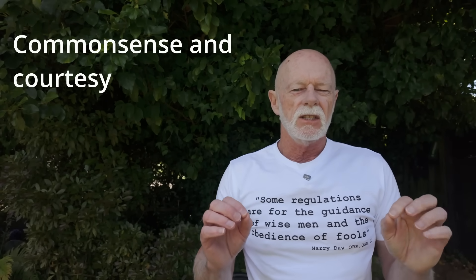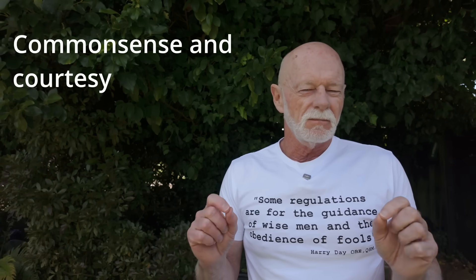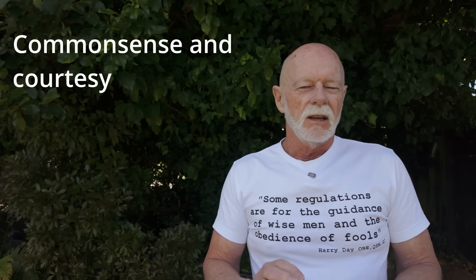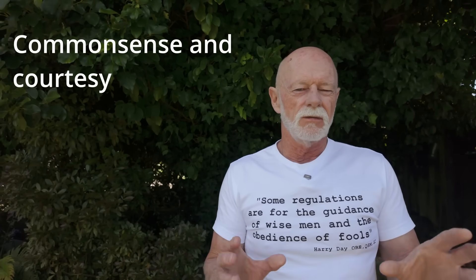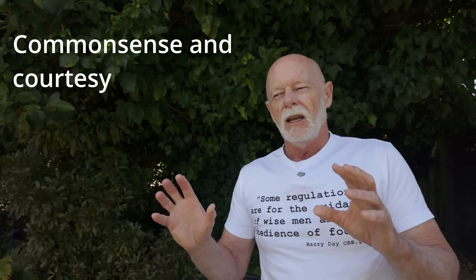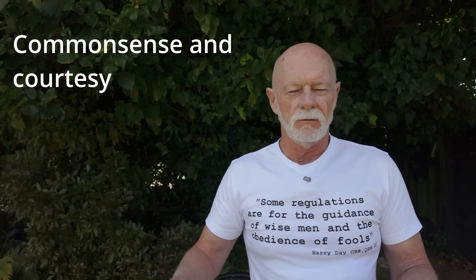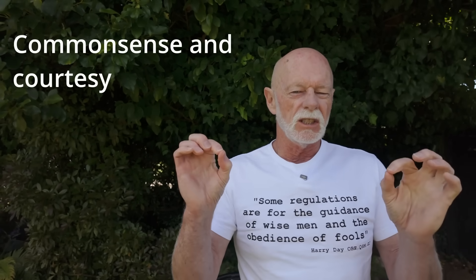One final point: courtesy. You may be flying safely and not following every rule to the letter — I put my 65 years of experience, knowledge, and common sense to work, prioritizing the safety of others. But here's the practical reality: you're unlikely to get in trouble with the CAA unless someone reports you. If you annoy someone and they complain, the CAA will investigate, and you could face significant fines even for a technical breach.